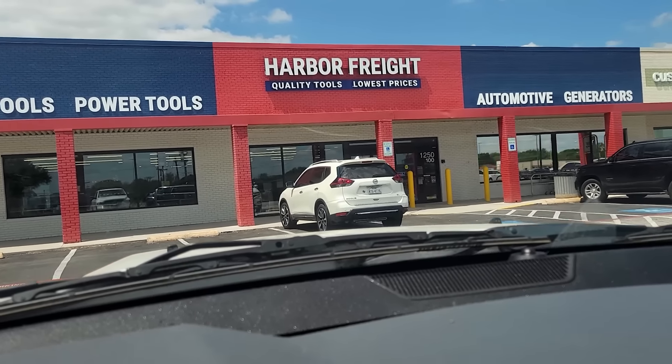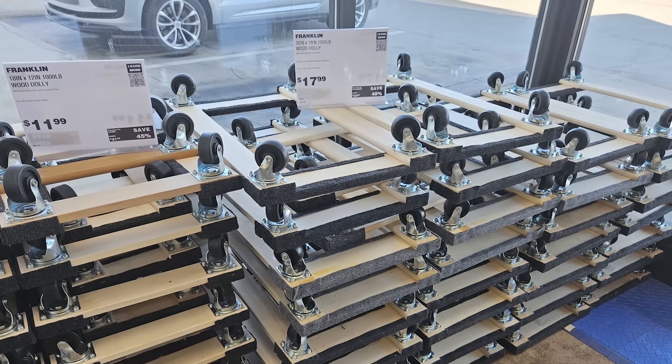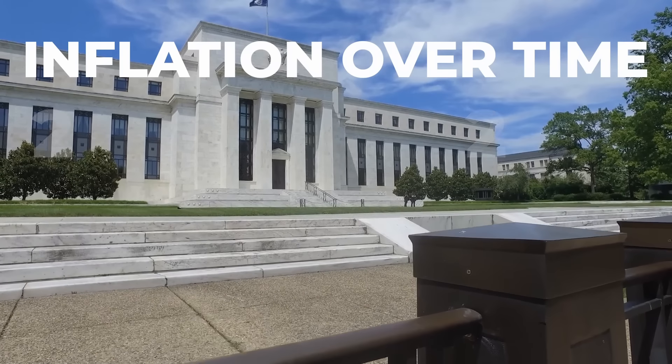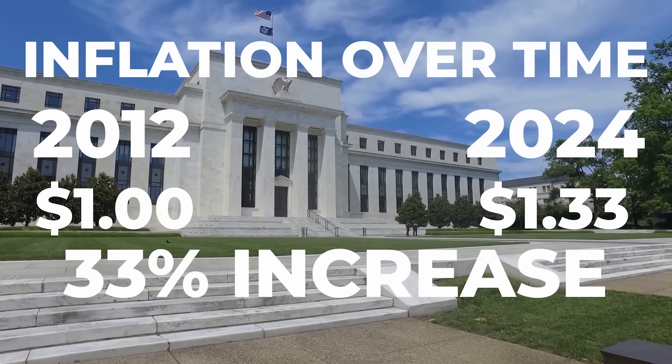With increased spending, higher labor costs, and supply restricted due to logistical challenges, we saw a huge increase in inflation over the past few years. So how does that 50% increase in the furniture dolly compare to inflation over the past 10 years? According to the Federal Reserve, a dollar in 2012 is worth around $1.33 today — an increase of 33%. The furniture dolly's 50% increase is higher than that 33%, meaning it costs more today even when adjusted for inflation.